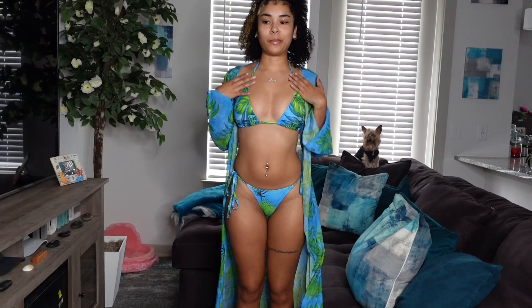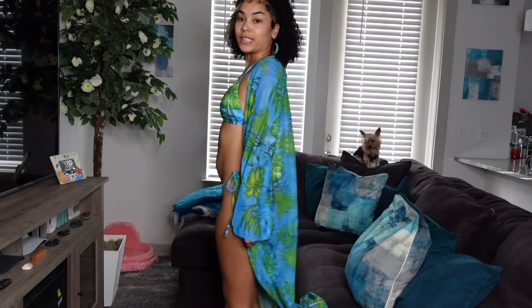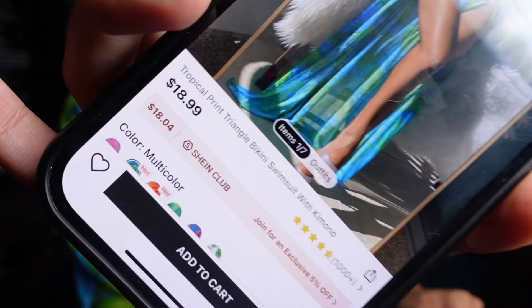Alright you guys, so this is the first bathing suit. This is a bikini, but honestly it's definitely like giving thong because the look is out. The cover-up comes with it. Like this bathing suit is super cute and it was only $18.99. So that's really not bad, for real.